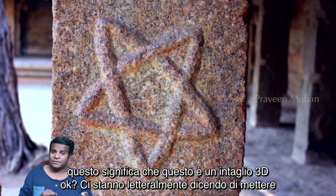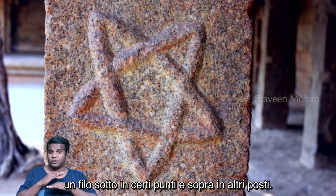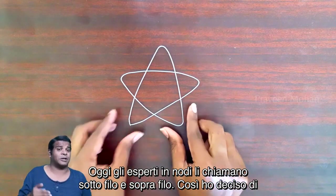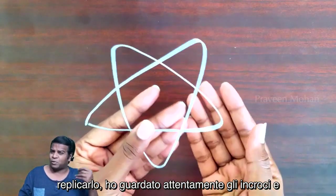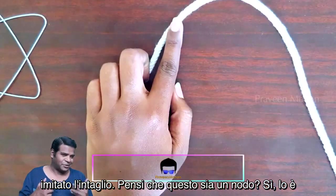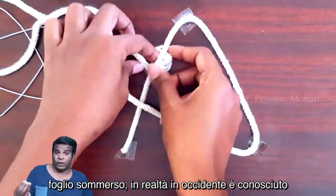This means this is a 3D carving. They are literally telling us to put one strand below in certain places and above in other places. Today, experts in knots call them under strand and over strand. So I decided to replicate it — I carefully looked at the crossings and mimicked the carving. And yes, it is a knot. This type of knot is called the Taurus Knot or a Cinquefoil.